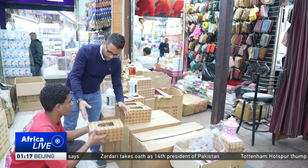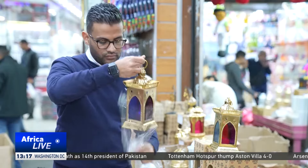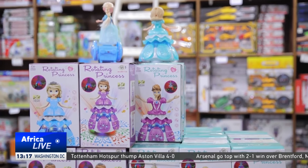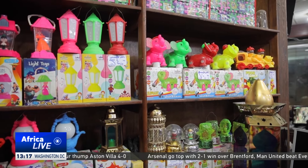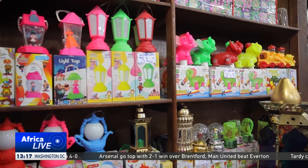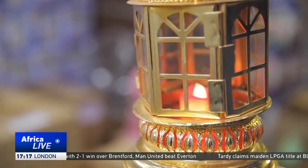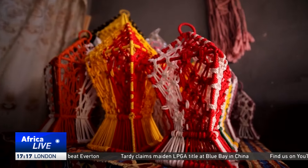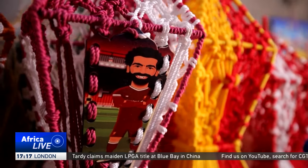But the cheaper modern lanterns have taken over the market. They're made from lower quality material, but are more attractive for children. There is a wide variety available in different colors and sizes. Some can play music, while others even depict popular personalities, like Egyptian football star Mohamed Salah.